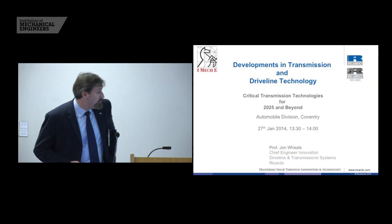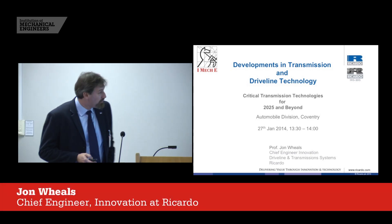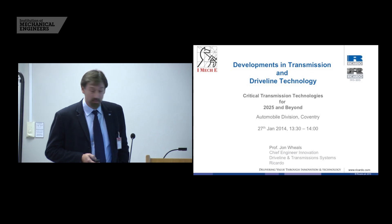Good afternoon ladies and gentlemen. My apologies, it's all going to get slightly technical now, but hopefully some of it will be relevant to your fields of interest.